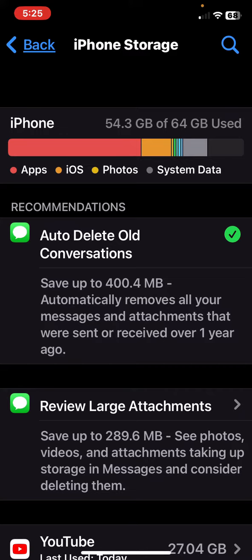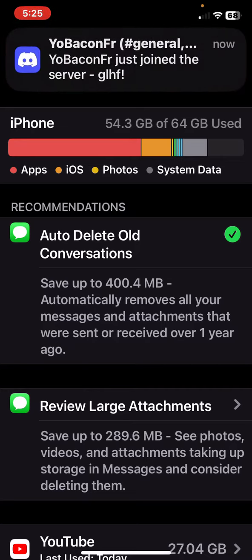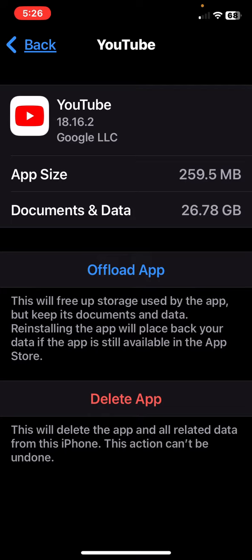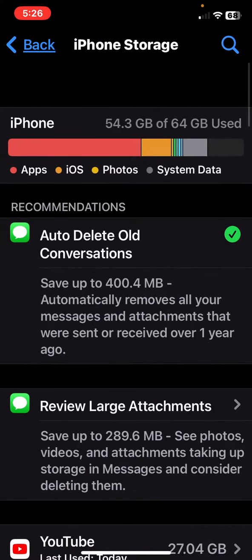I really want to upgrade my phone storage, but I can't convince my parents that I need it because they don't get that I use my phone camera a lot. I don't know why I didn't go to 64GB when I first went into college — I should have upgraded immediately.